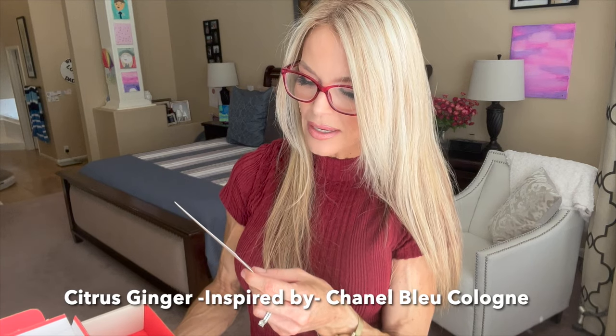The second fragrance is Citrus Ginger. The top notes are peppermint, lemon, and ginger. The middle notes are vetiver, pink pepper, and nutmeg. The base notes are sandalwood, incense, and cedarwood. It's inspired by Chanel Blue. I can't say for sure how closely it matches the original, but I'll give you my honest review and let you know what I think after it's had a chance to settle on my skin. I'm going to spray this on the inner wrist — that smells very musky to start with.